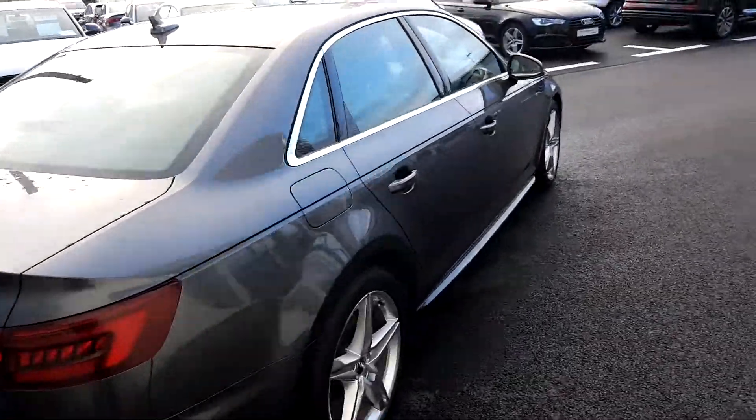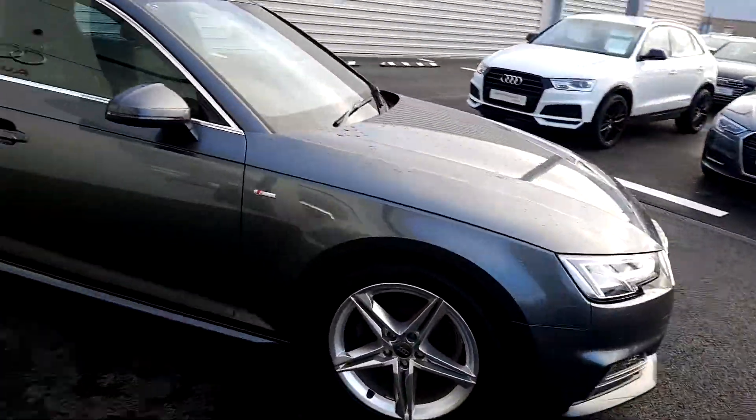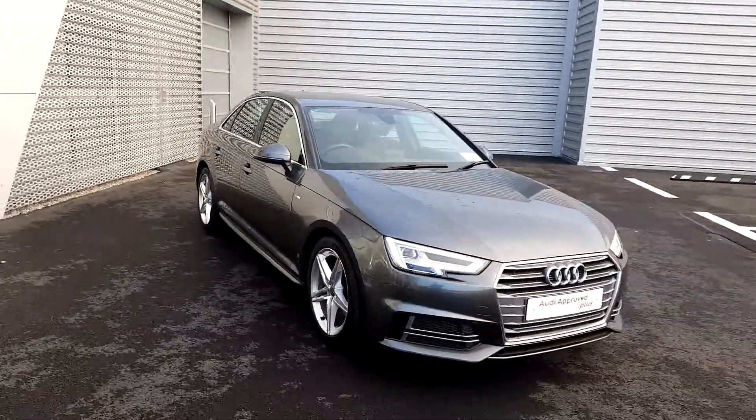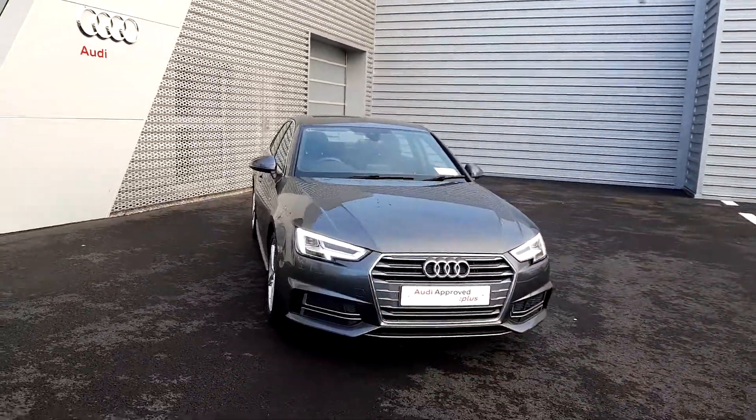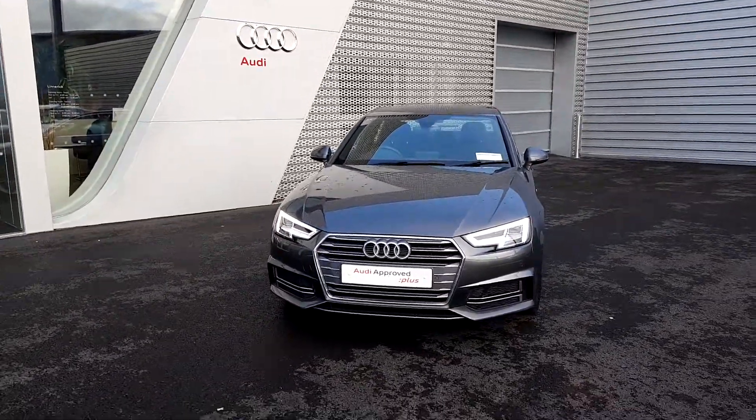This A4 has just 18,300 kilometres on its clock, comes with a full 12-month Audi Approved Plus warranty with roadside assistance, and has service intervals of 13,000 kilometres or two years.